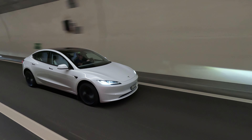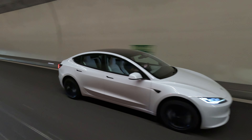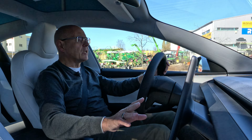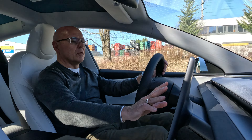What strikes me when I drive the Model 3 is the good balance Tesla has found in terms of the minimalistic approach, and still you get all of the features and controls you need in the car. Yes, there is a lot happening on the screen in the middle of the vehicle here.